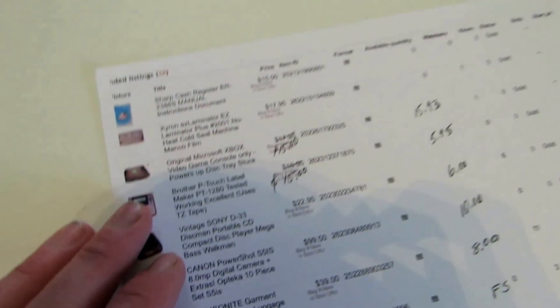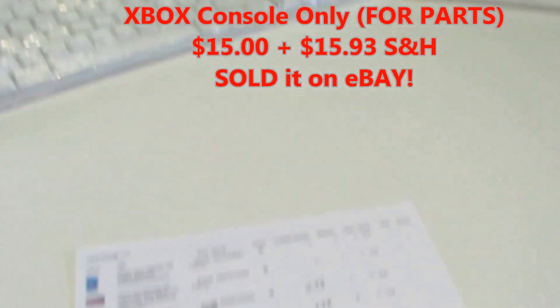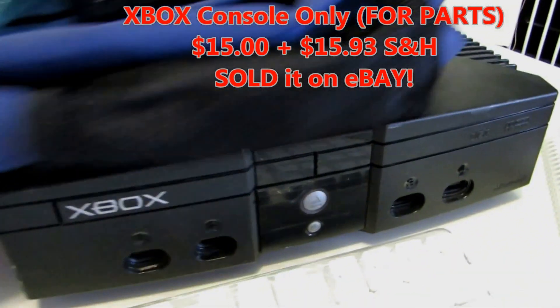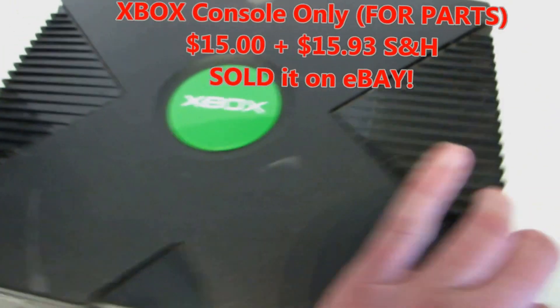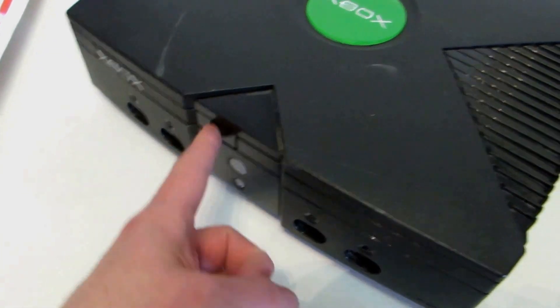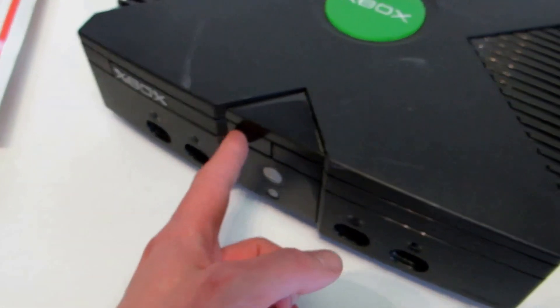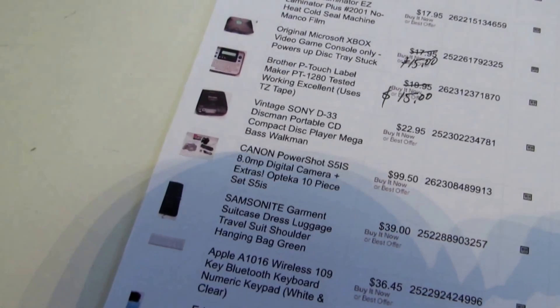Then I sold an original Xbox — had $17.95 on it, took $15 plus $15.93 calculated shipping. It's just the unit itself, no connections or anything. The disk tray is jammed, which I disclosed — it does power up and get signal to the TV — so it's for parts pretty much.